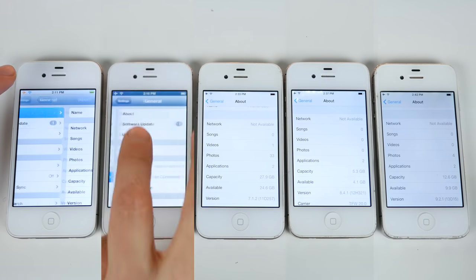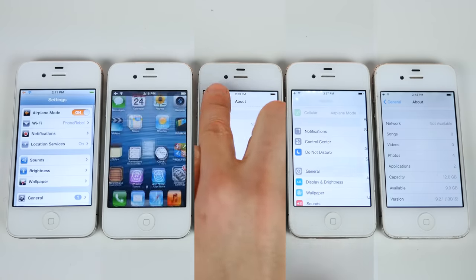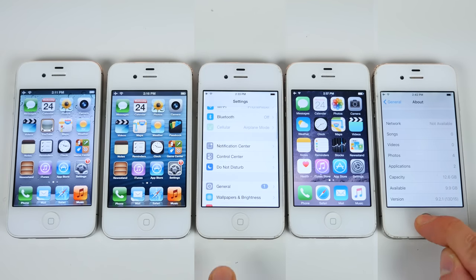It may not seem like much, but these delays do add up throughout your day, throughout your month, throughout your year — that's going to add up to hours of time.